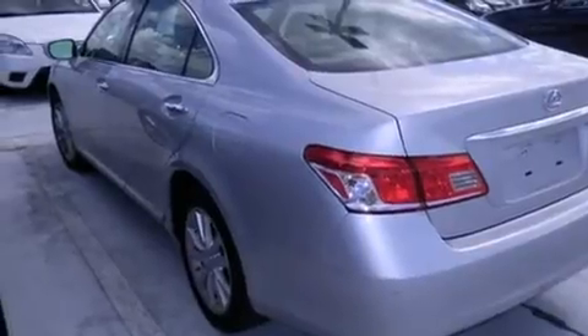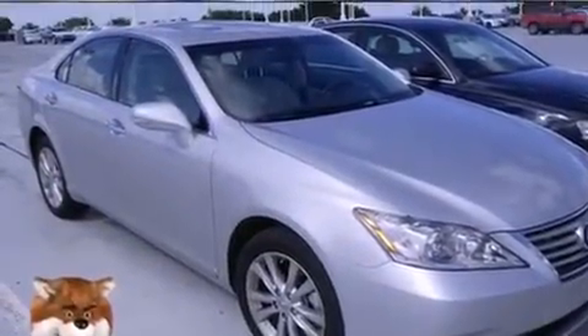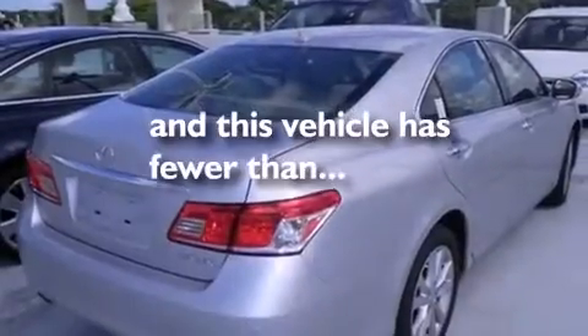All of the following features are included: a sunroof, Bluetooth cell phone integration, full power accessories, leather seats, side curtain airbags, air conditioning with automatic climate control, traction control, an anti-lock braking system, and this vehicle has less than 14,000 miles.